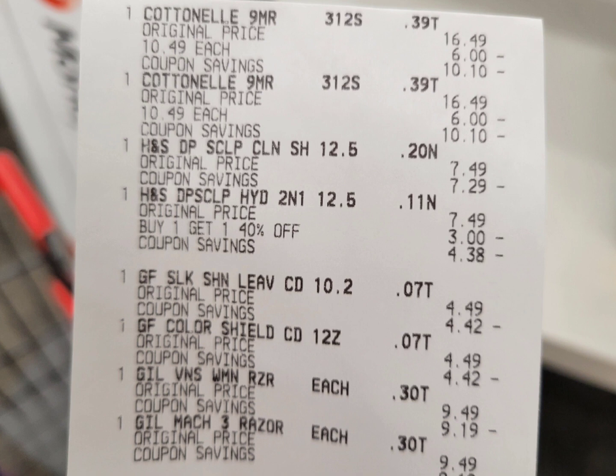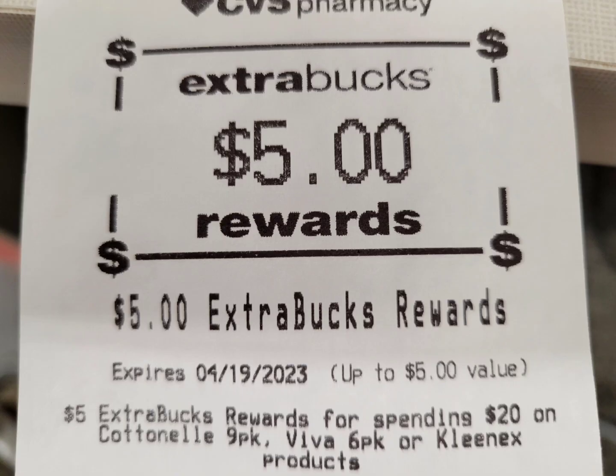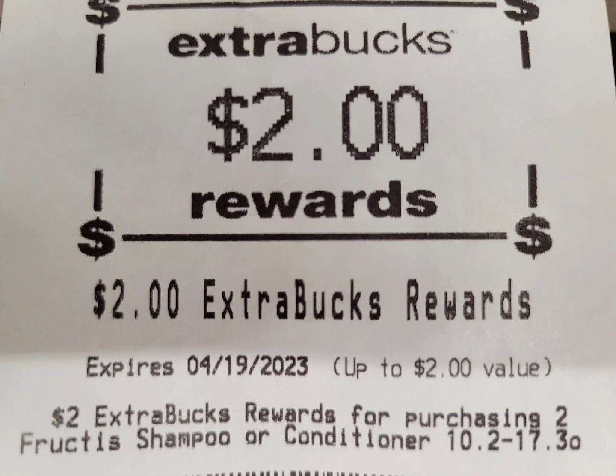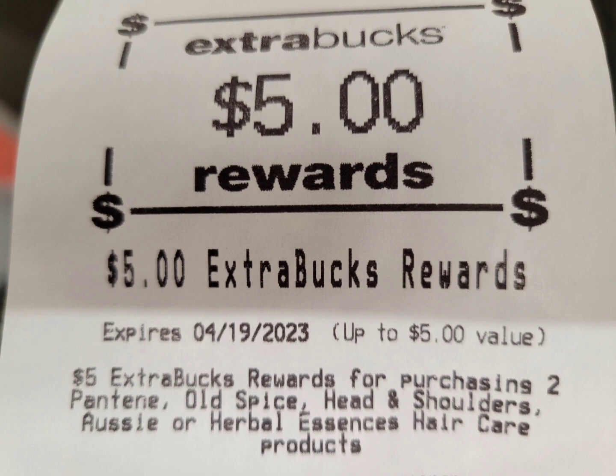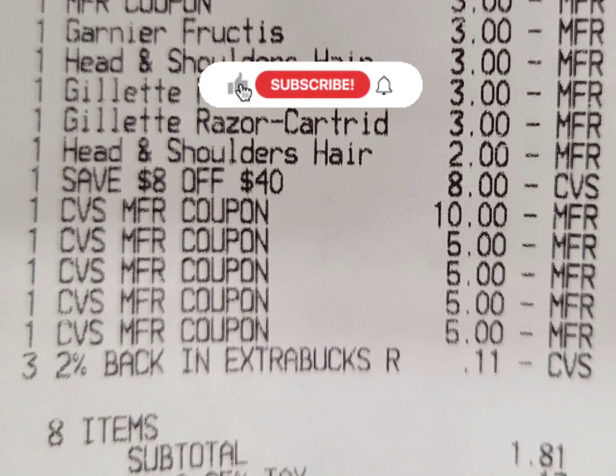Here is the receipt showing the two Cottonelle, Head & Shoulders, Garnier, Kleenex, and the two Gillette, plus all coupons applied. The Garnier digital coupon glitched with the paper coupon and the Head & Shoulders $3 off 2 glitched with the $2 off 2. In this account I have an $8 off 4 CRT. I rolled a total of $30 ExtraBucks and my subtotal was $1.81. ExtraBucks earned: $5 from Cottonelle, $10 from Gillette, $2 from Garnier, and $5 from Head & Shoulders. I also submitted to Ibotta for bonuses. Total paid in this section was $31.81, got back $23, so the final cost is $8.70.